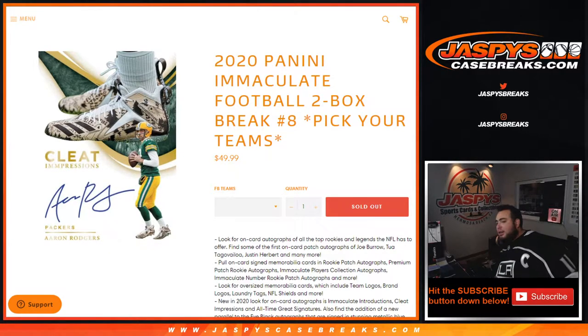What's up everybody, JC here for Jazby's Case Breaks dot com. We just sold out the 2020 Panini Immaculate Football two-box break — pick your team number eight.